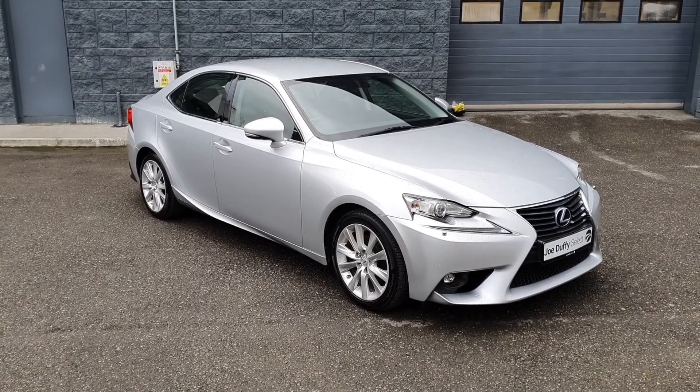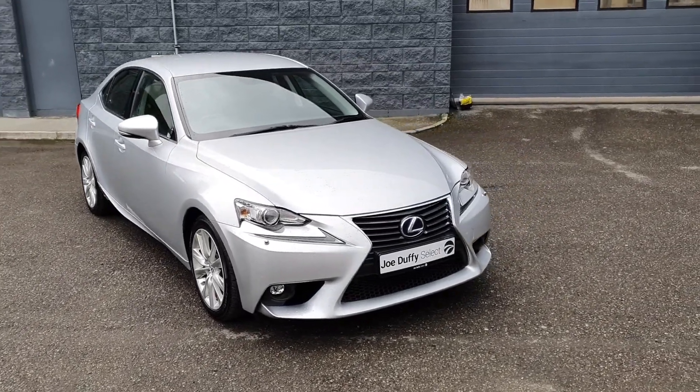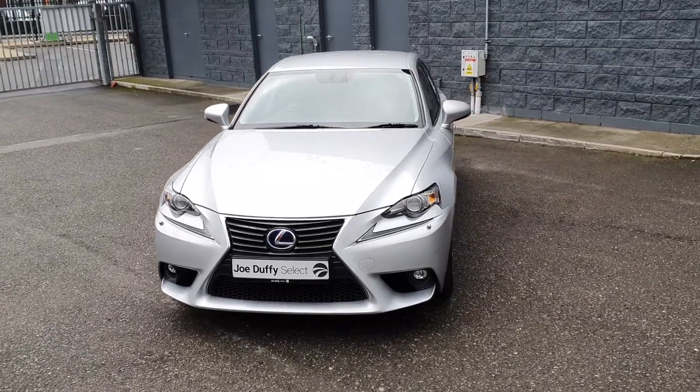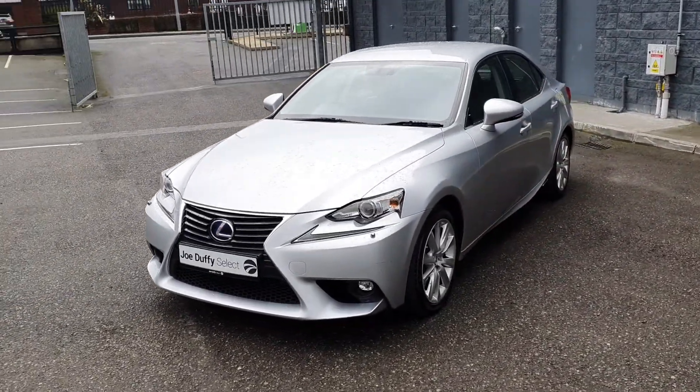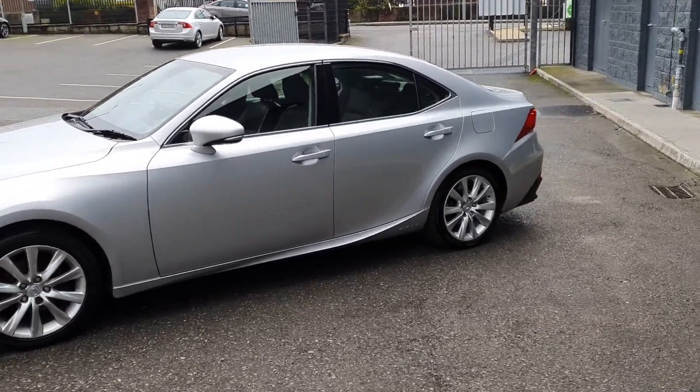Hello and welcome here to Joe Duffy's Select Drada. Today we have this gorgeous 151 Lexus IS300 hybrid finished in a gorgeous metallic silver, with front fog lights, front parking sensors, and 17 inch alloy wheels.